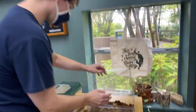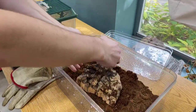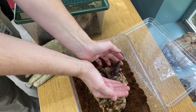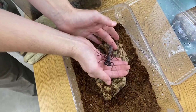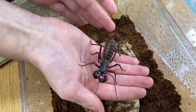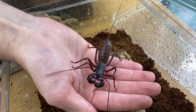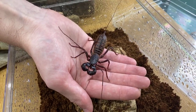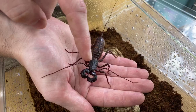First up, we have our little vinegaroon. I say little, but he is actually going to be our larger of the two. He is going to be a native — you can find him in certain areas of Texas. He is going to be mostly in arid areas, mostly found in desert-type environments. What he actually does is hunt small insects that he will grab with his little pinchers right here.